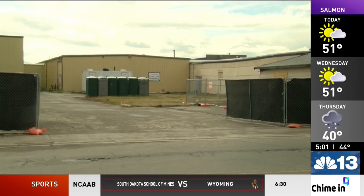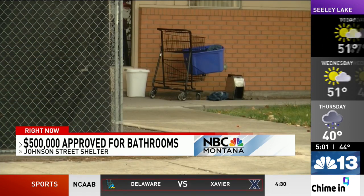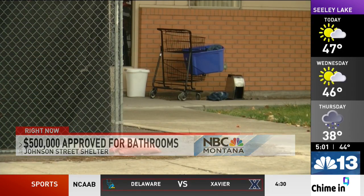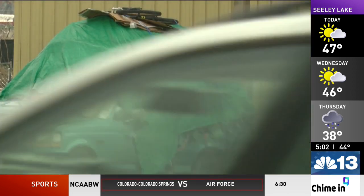New right now, the Missoula City Council approved the use of $500,000 to build and add bathrooms to the Johnson Street Shelter. At Monday's meeting, the council voted for a new reusable bathroom to be added to future shelters in Missoula.